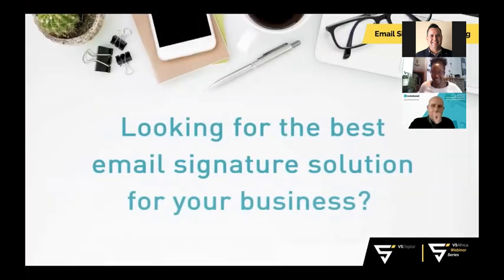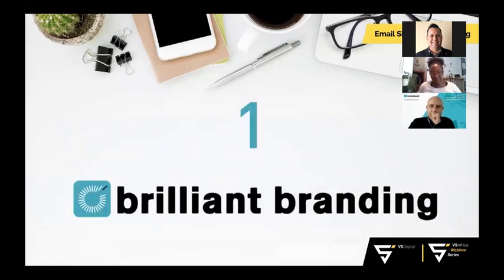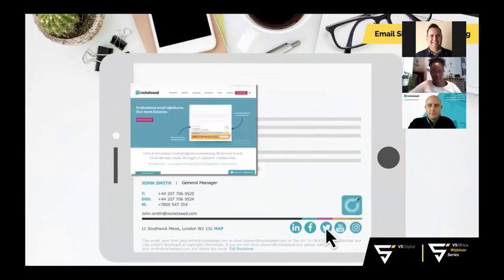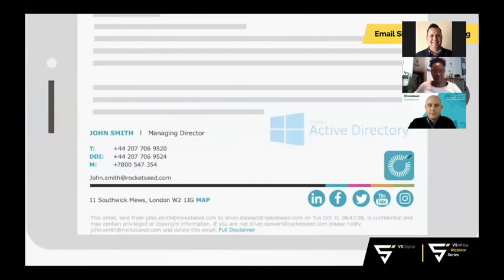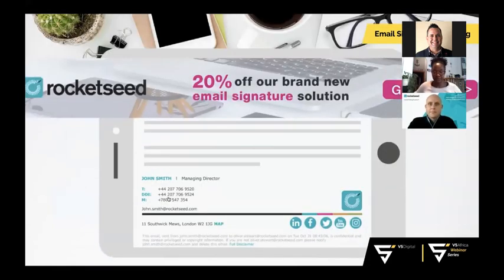Looking for the best email signature solution for your business? Here are seven reasons to choose Rocket Seed. One: brilliant branding — custom designed to be on-brand, Rocket Seed signatures look professional and make extra impact. Clickable links drive website and social engagement, details update automatically via Active Directory, and personalized legal disclaimers ensure compliance.